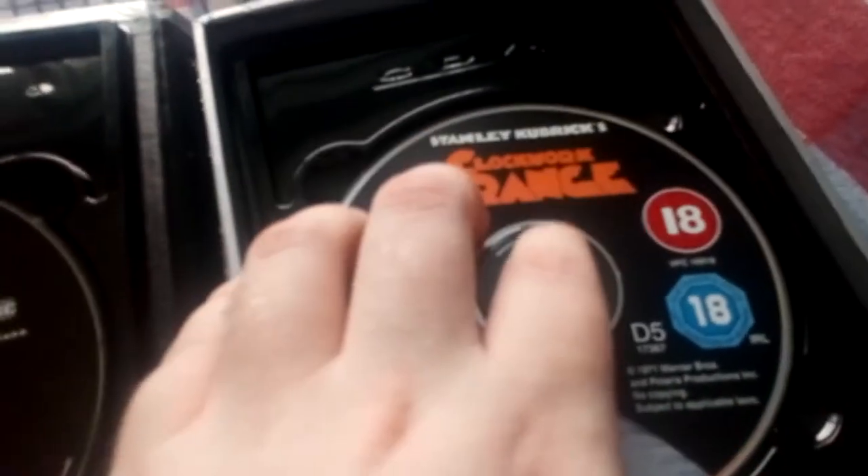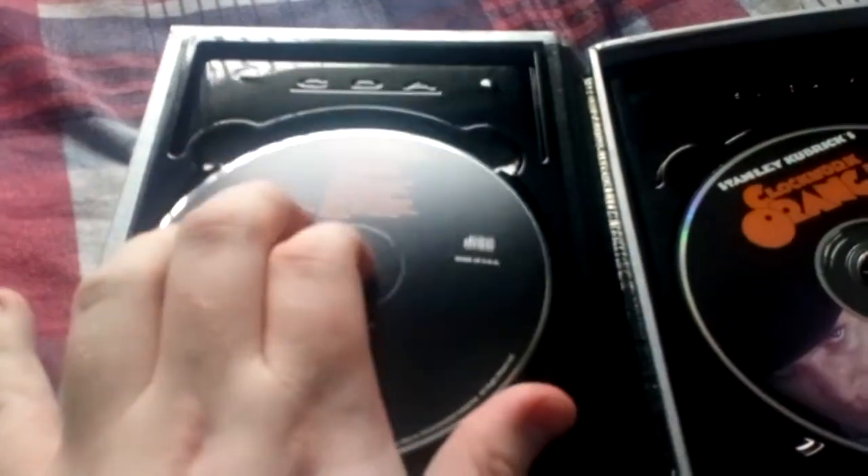And we have the DVD. So it's quite a nice looking set. My only complaint is the hubs on here — it's really difficult to get the discs out. They're really tight. It's very awkward to get them out of the box. I wish the hubs were better, but yeah, it's quite a nice set.